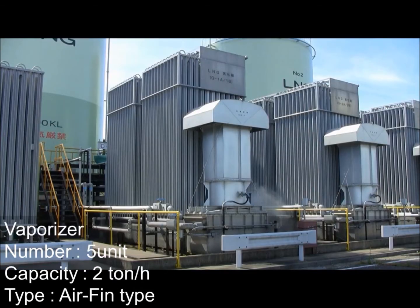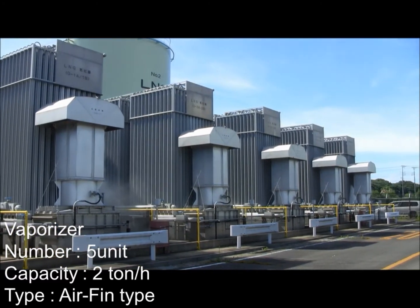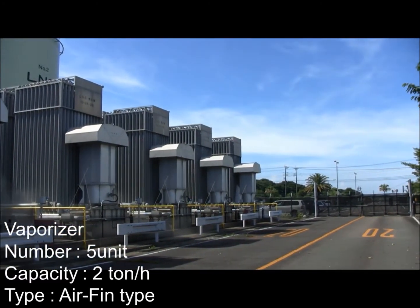There are 5 air fin type vaporizers. Each LNG vaporizer has a capacity of 2 tons per hour.